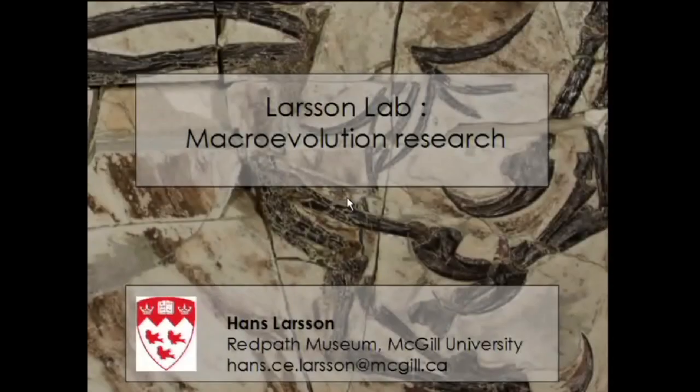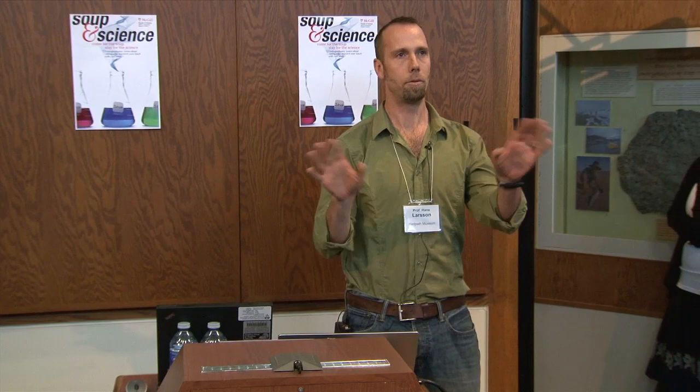My lab is here in the museum and also in biology, where we do a lot of things. I'll just do a brief summary on some of the stuff we're doing right now.